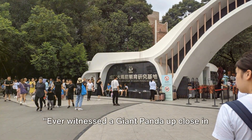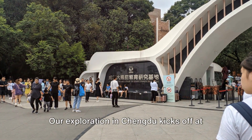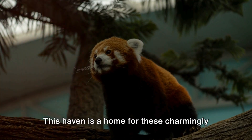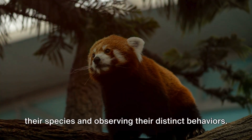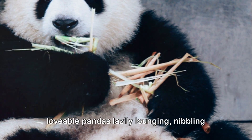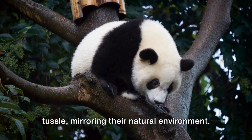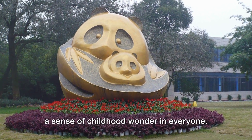Ever witnessed a giant panda up close in its natural habitat? If your answer is no, then strap in tightly. Our exploration in Chengdu kicks off at the Chengdu Research Base of Giant Panda Breeding. This haven is a home for these charmingly calm creatures, committed to safeguarding their species and observing their distinct behaviors. As you walk around, you'll see these lovable pandas lazily lounging, nibbling on bamboo, or engaging in a friendly tussle, mirroring their natural environment. This is a sight that never fails to spark a sense of childhood wonder in everyone.